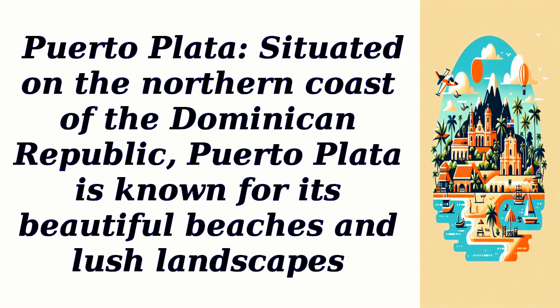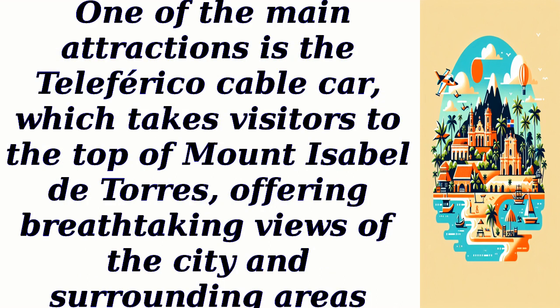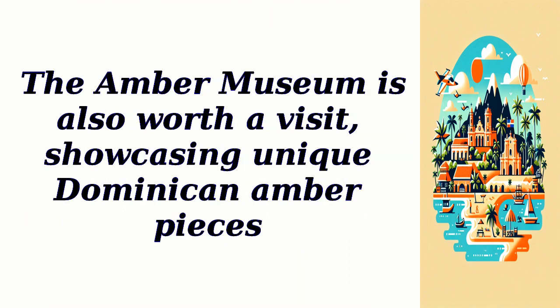Puerto Plata. Situated on the northern coast of the Dominican Republic, Puerto Plata is known for its beautiful beaches and lush landscapes. One of the main attractions is the Teleferico Cable Car, which takes visitors to the top of Mount Isabel de Torres, offering breathtaking views of the city and surrounding areas. The Amber Museum is also worth a visit, showcasing unique Dominican amber pieces.